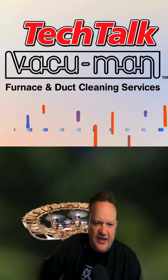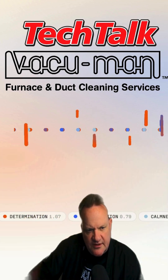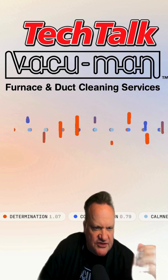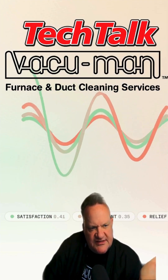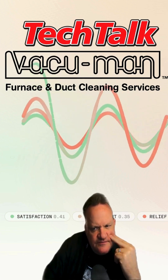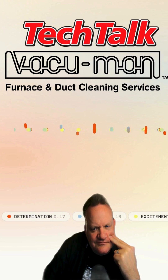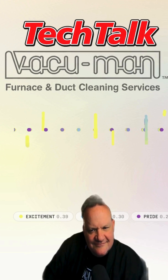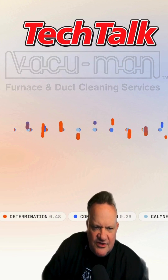All right, that wraps up this week of Tech Talk. I'm Adam Oldfield, your host, sponsored by Vacuum Man Furnace and Duct Cleaning, with Evie co-hosting. Make sure you hit the subscribe button and tune in every Friday to find out all the latest things we're talking about in tech. Evie, thanks for joining us. You're welcome, Adam — looking forward to catching up on all the latest in tech every Friday. It's been a pleasure co-hosting with you. Remember to hit that subscribe button and catch us every Friday for the latest in tech. Let's keep the conversation going. All right, that's it for me — you have a great weekend, everybody.